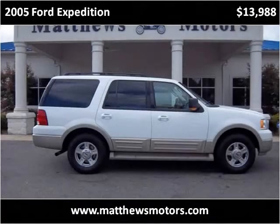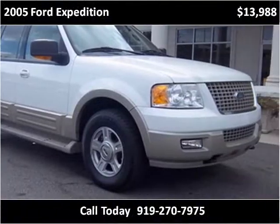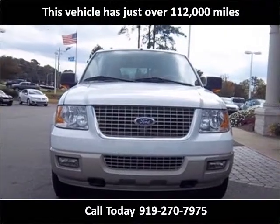This 2005 Ford Expedition is available from Matthews Motors. This vehicle has just over 112,000 miles.